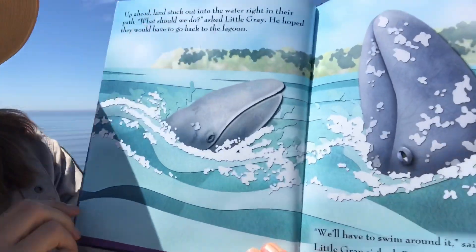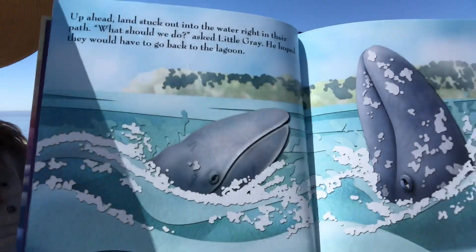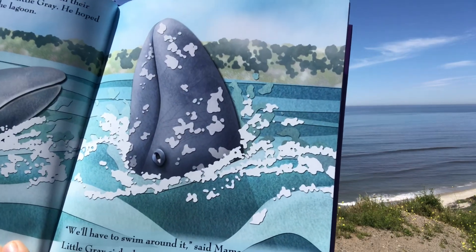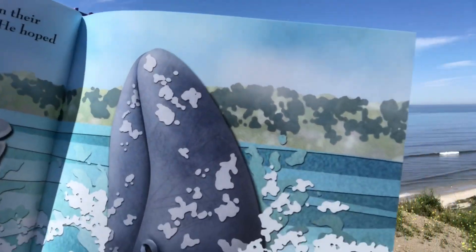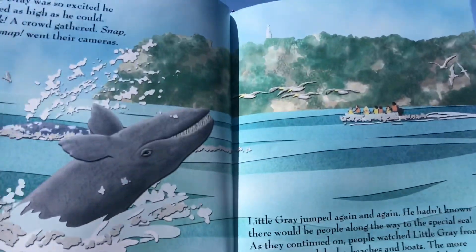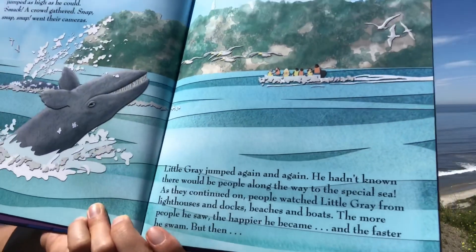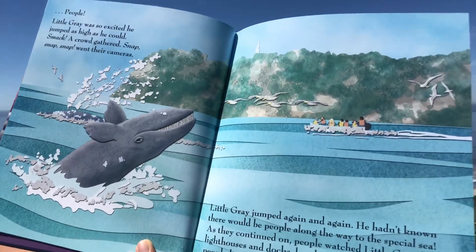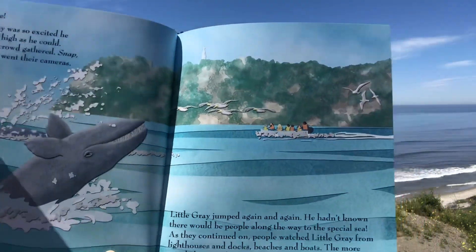Up ahead, land stuck out into the water right in their path. 'What should we do?' asked Little Gray — he hoped they would have to go back to the lagoon. 'We'll have to swim around it,' said Mama. Little Gray sighed. But as they swam closer to the land, Little Gray saw something above the waves. People! Little Gray was so excited he jumped as high as he could — smack! A crowd gathered — snap, snap, snap with their cameras. Little Gray jumped again and again. As they continued on, people watched Little Gray from the lighthouses and docks, beaches and boats. The more people he saw, the happier he became and the faster he swam.